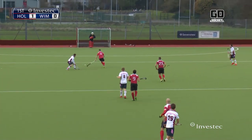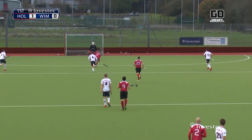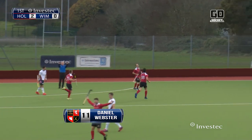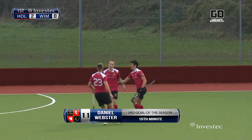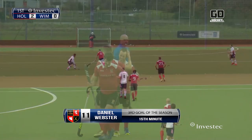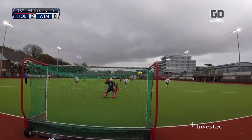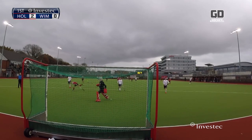Oh, it's been turned over and here's an opportunity for Webster. Webster with the chip — oh what a finish! That is absolutely brilliant from Webster and 15 minutes in it's Holcombe 2, Wimbledon nil. Wimbledon giving the ball away cheaply, but that takes nothing away from the classy finish from Webster.